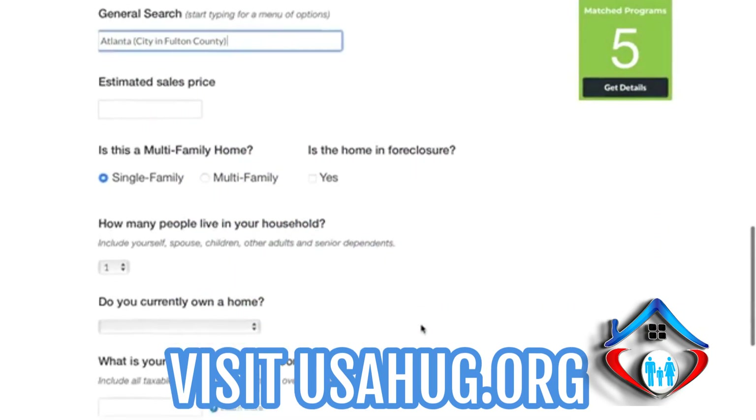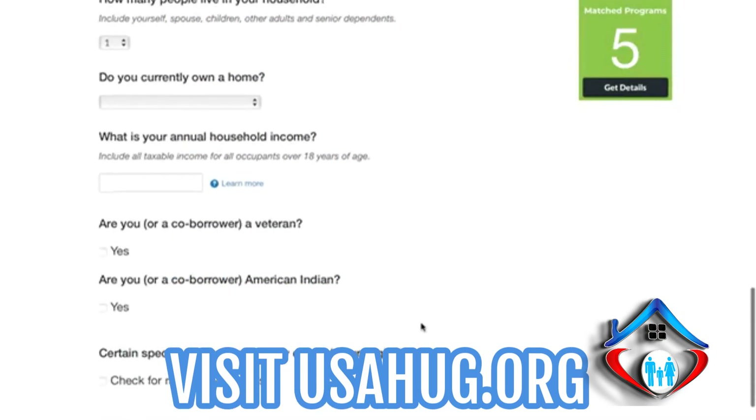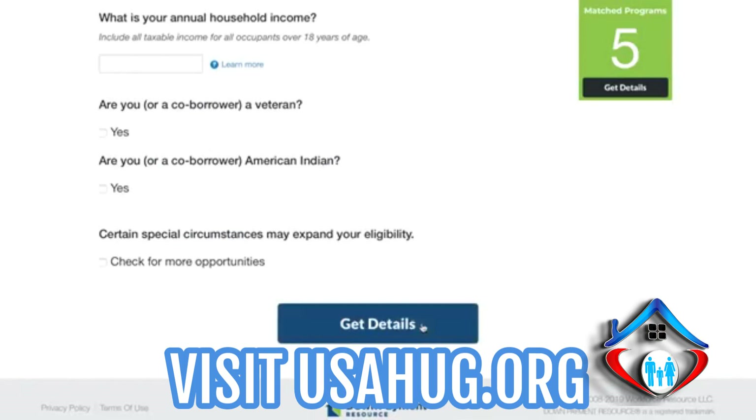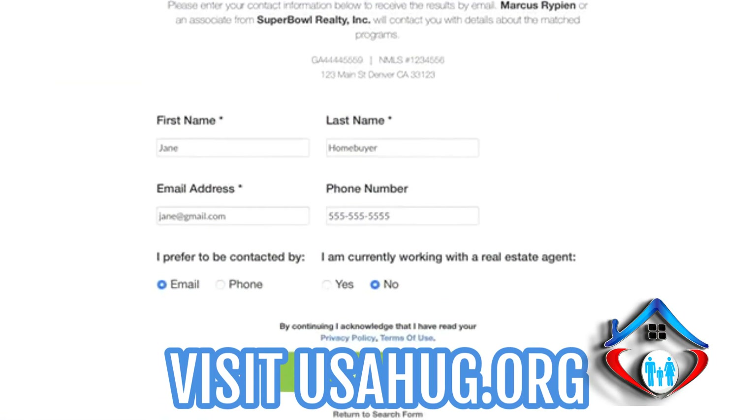If applicable, you can check other qualifications including military service and community service professions. When the form is complete, click Get Details to see how many programs and the amount of assistance that may be available. You will need to submit your contact information to receive the full list of programs you may be eligible for.